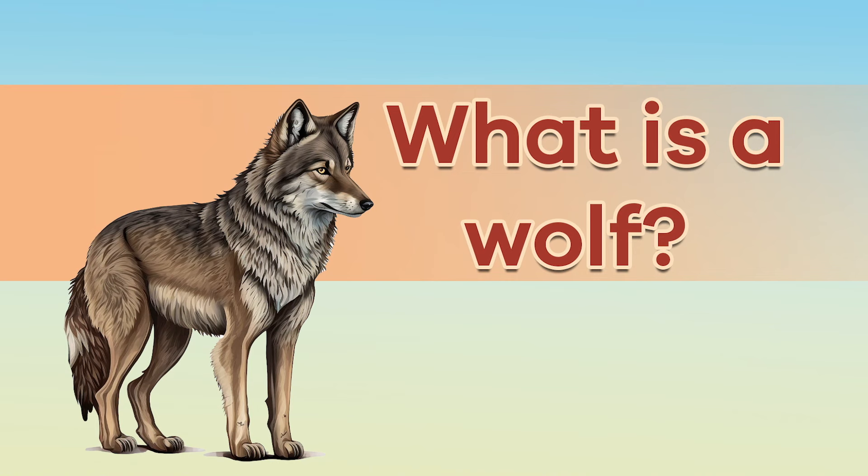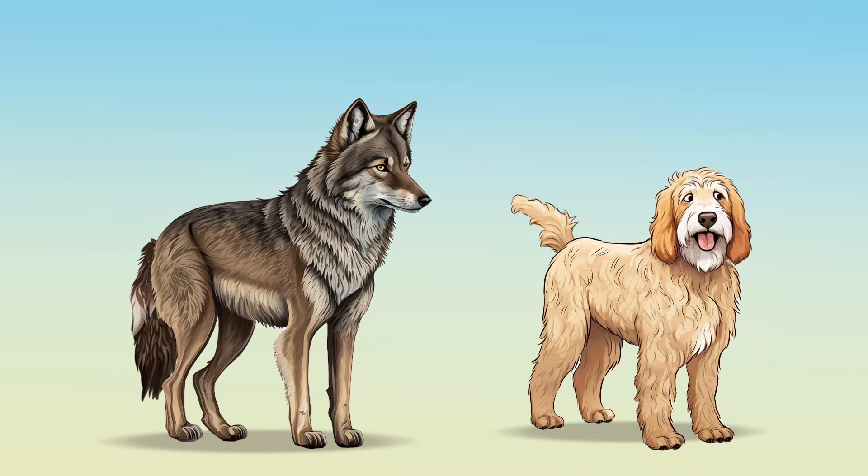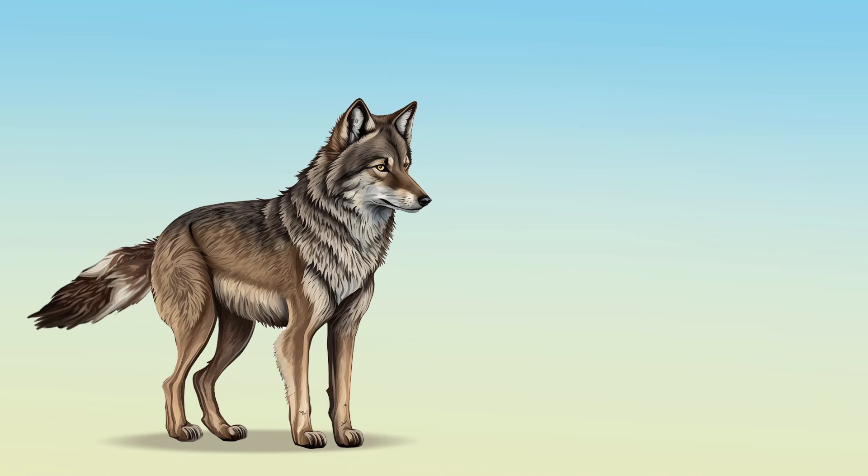What is a wolf? When Little Red Riding Hood went to see her grandmother, she noticed something was different about her. She observed her big eyes, big ears, and big teeth. Finally, almost too late, Little Red Riding Hood realized it was not her grandmother, but a wolf. A wolf is the ancestor of our domesticated, kept as a pet, dog.